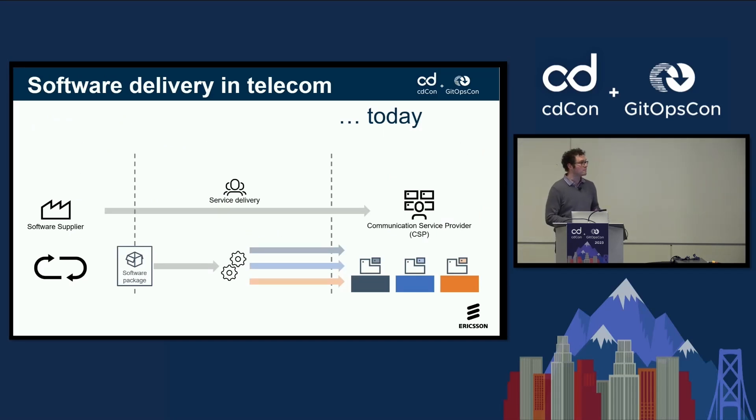Software delivery in telecom — listening to the talks around here, it sometimes feels that we're quite a bit behind other industries. Software delivery in a telecom environment very much looks like this: software suppliers like Ericsson develop software. We've applied CI/CD concepts extensively in our own R&D process, but then we package and ship it, and the customer deploys it. To support this, we have service delivery organizations which take our software, customize it for customers' needs, and deploy it to communication service providers — network operators around the world.